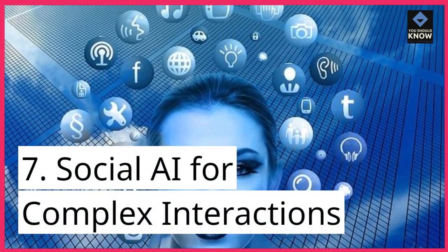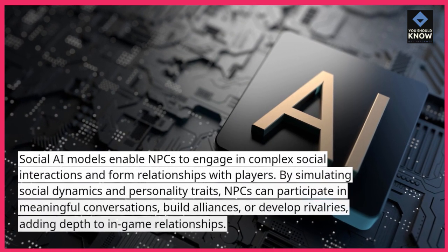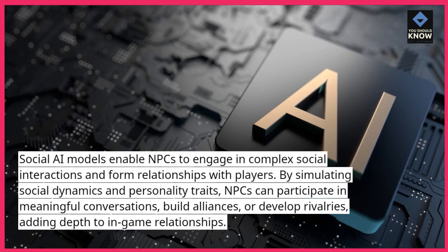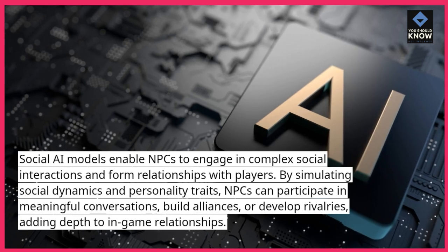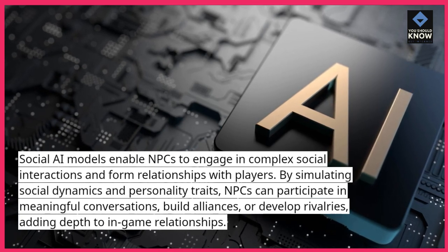7. Social AI for Complex Interactions. Social AI models enable NPCs to engage in complex social interactions and form relationships with players. By simulating social dynamics and personality traits, NPCs can participate in meaningful conversations, build alliances, or develop rivalries, adding depth to in-game relationships.